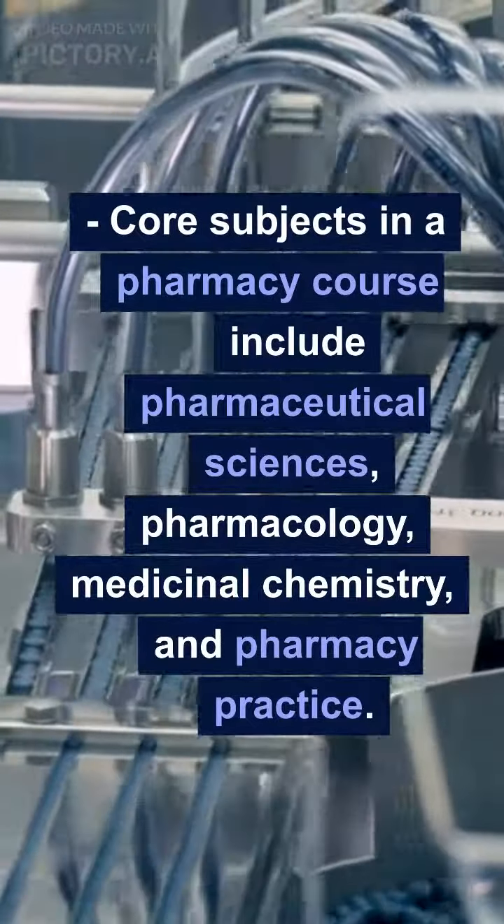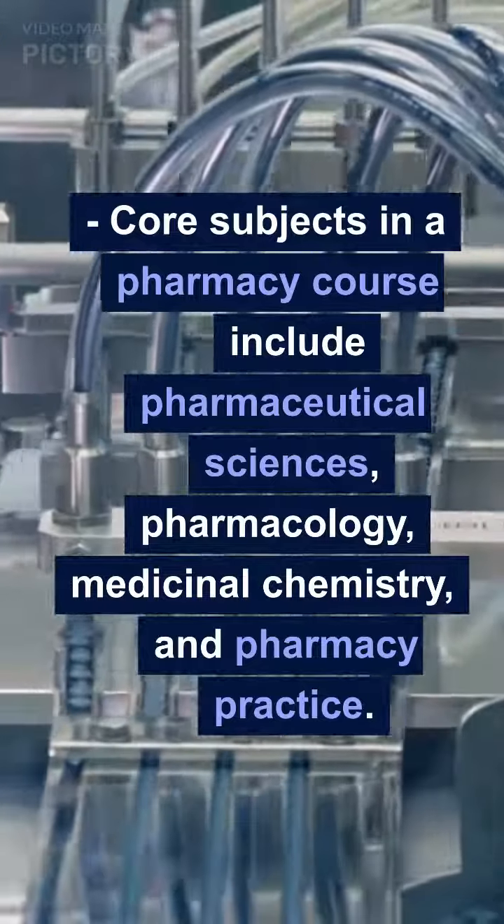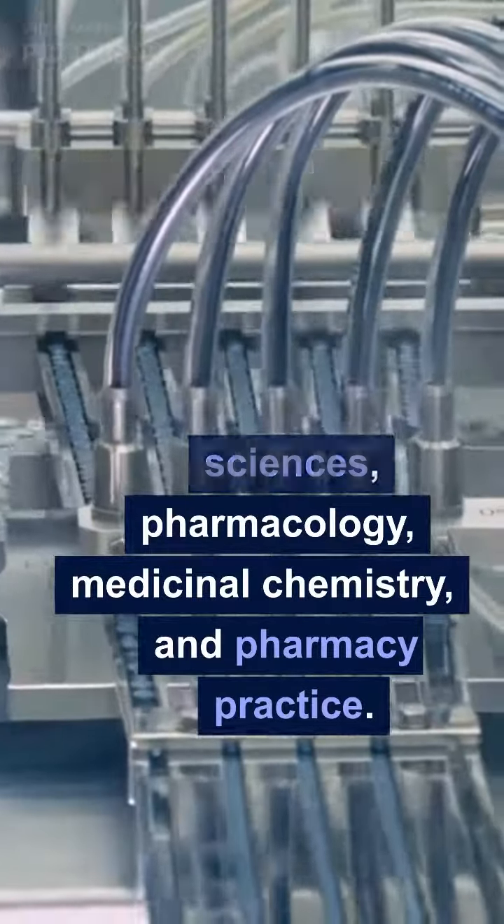Core subjects in a pharmacy course include pharmaceutical sciences, pharmacology, medicinal chemistry, and pharmacy practice.